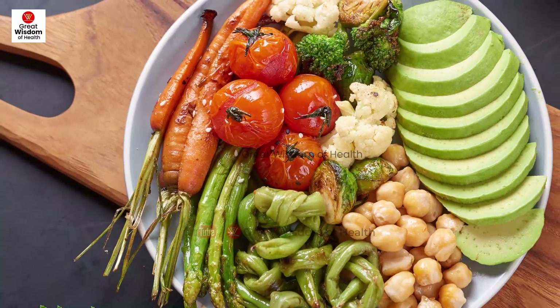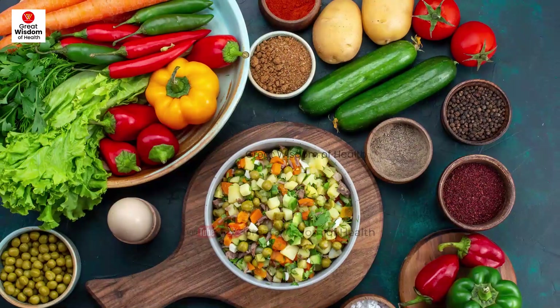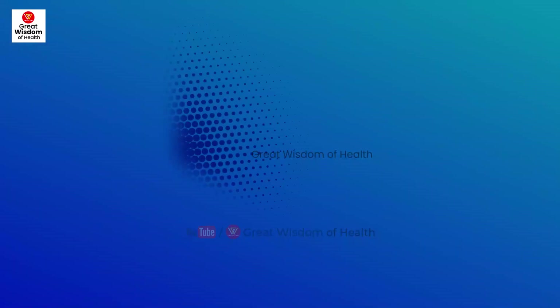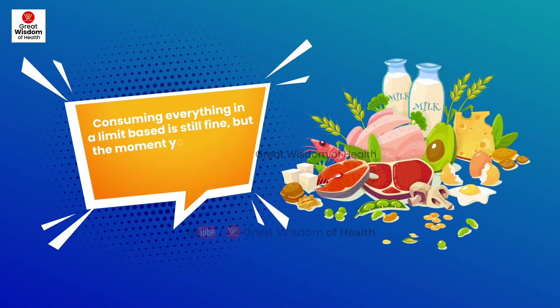Red meat contains high levels of protein, which is not easy for the liver to break down, creating various liver-related issues. Consuming everything within a limit is still fine, but crossing that limit puts your liver health at risk.